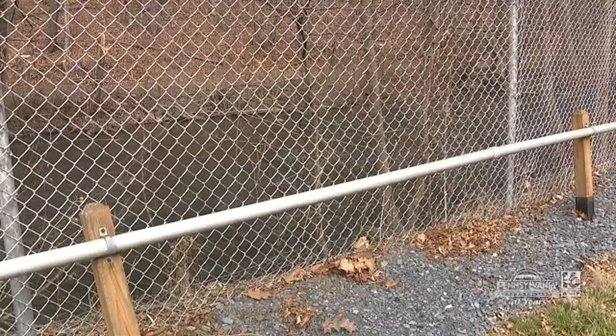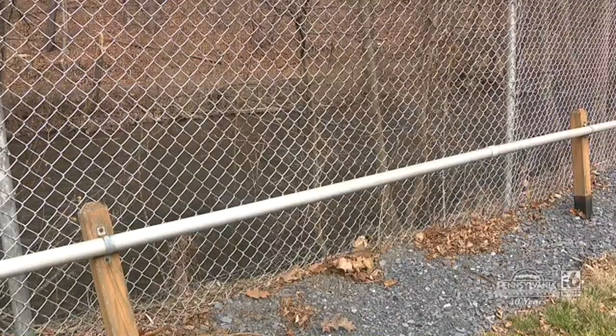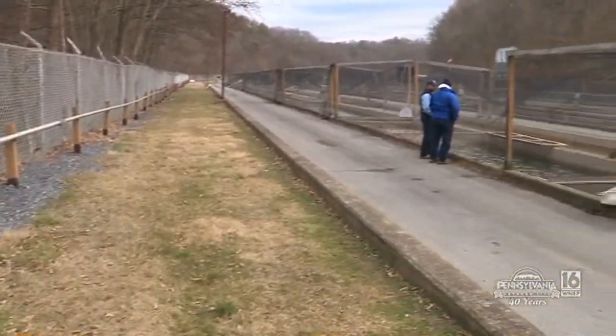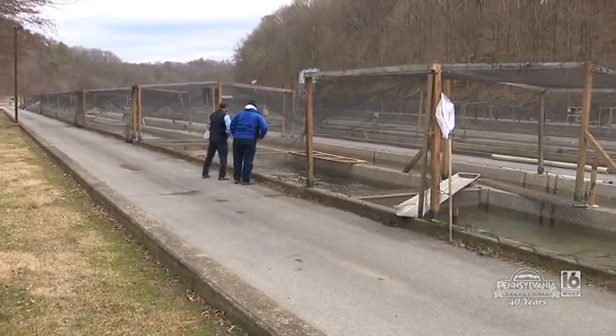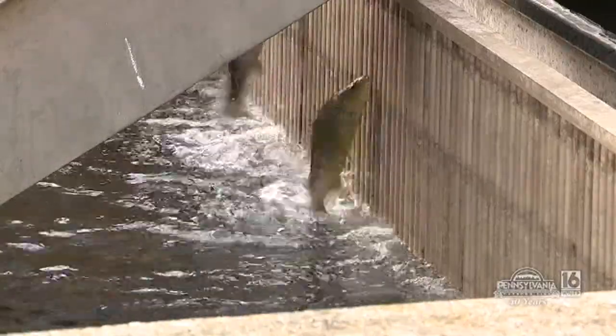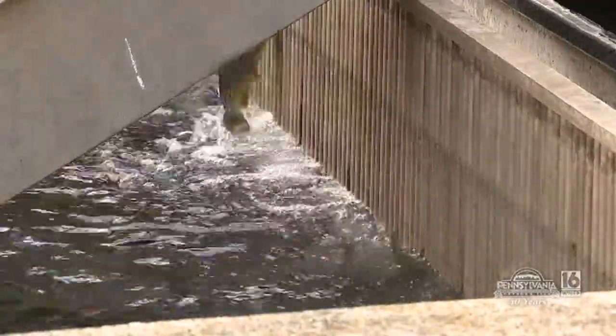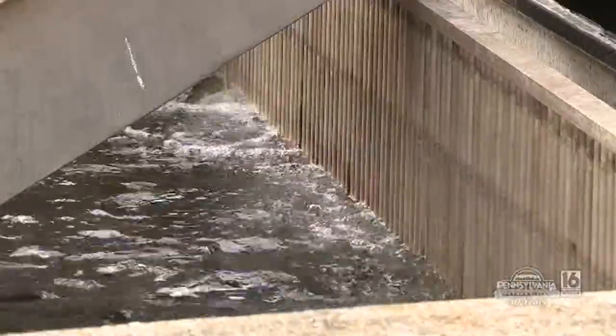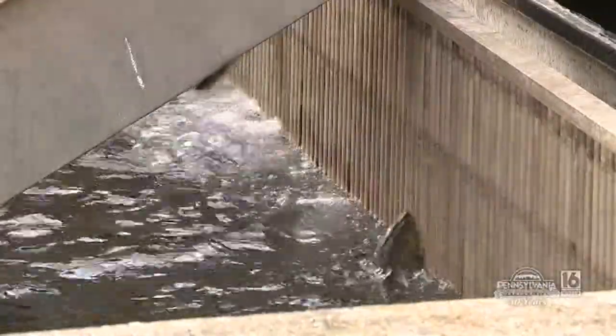There are waters around the state that we know to have snails, or are snail-positive. The hatcheries that have snails and are taking efforts to mitigate the spread are going to those waters, and the hatcheries that we've inspected that are snail-negative are not going to those waters, because we don't want to run the risk of a snail coming back to a facility.